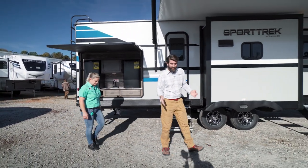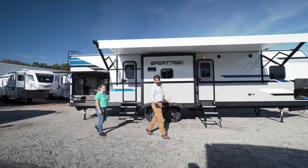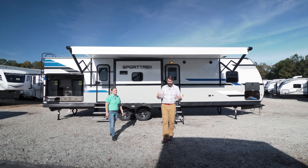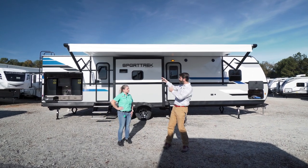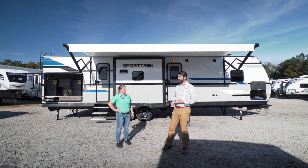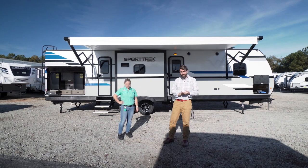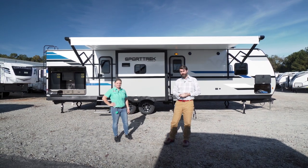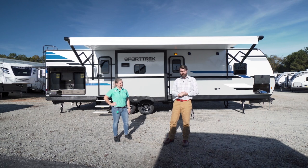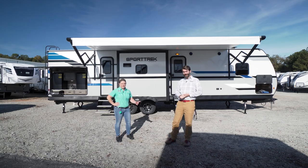Overall, this is great for a big family or folks who want to tailgate. You can host outside and in — it's a really cool floor plan. You should see it for yourself in person here at Southern RV. We're just south of Atlanta in McDonough off I-75. You can also check it out online at southernrv.com. Until next time, happy camping!